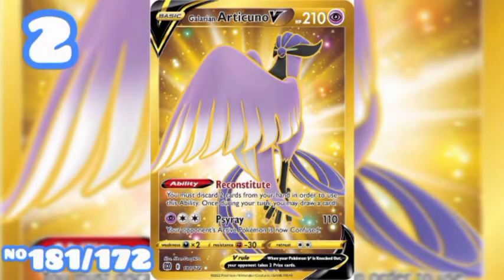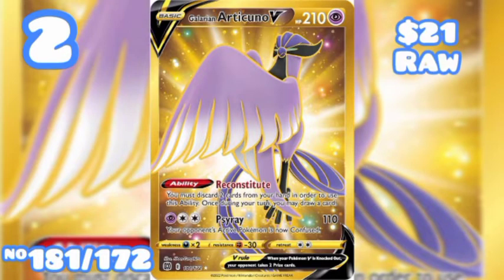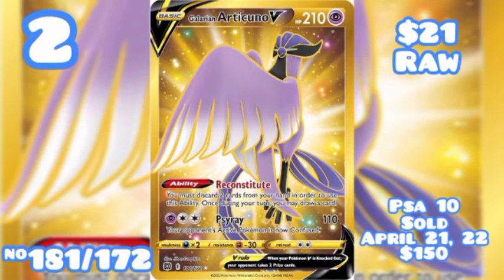At number 2 we have Galarian Articuno V Secret Rare, number 181 out of 172, going for $21 raw. A PSA 10 Gem Mint sold on April 21st of 2022 for $150. No CGC sell data was found for this card.